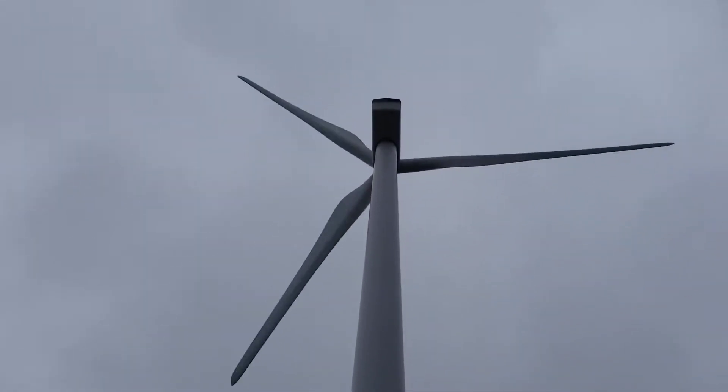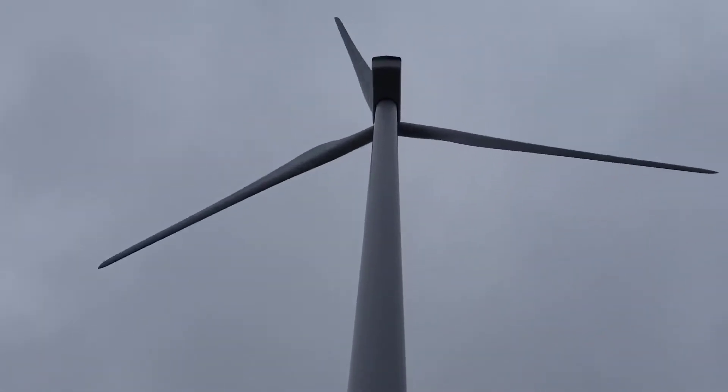Pretty big. I'd say it's probably 300 feet tall is my guess. About there.